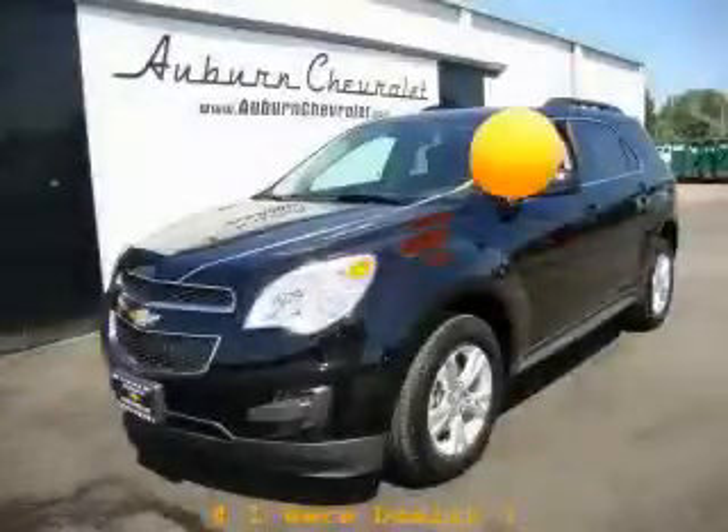This is a brand new 2010 Chevrolet Equinox. Safety, space, and comfort.